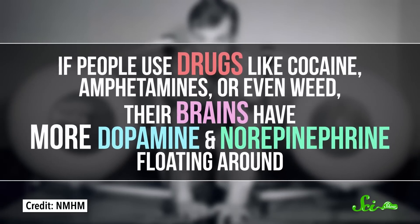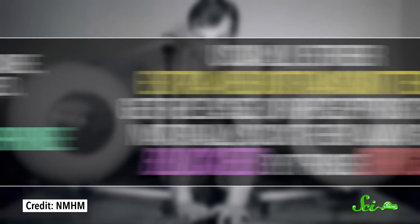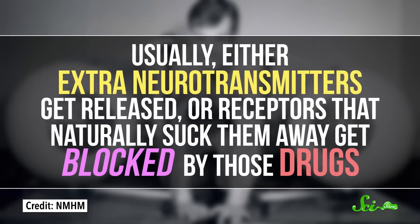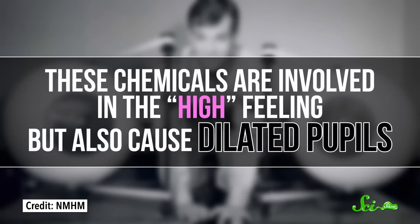If people use drugs like cocaine, amphetamines, or even weed, their brains have more dopamine and norepinephrine floating around. Usually, either extra neurotransmitters get released, or receptors that naturally suck them away get blocked by those drugs. These chemicals are involved in the high feeling, but also cause dilated pupils.